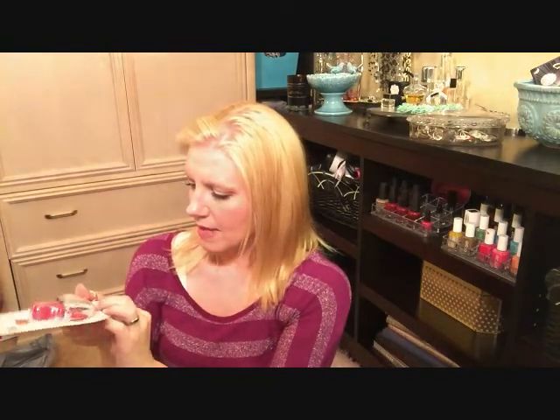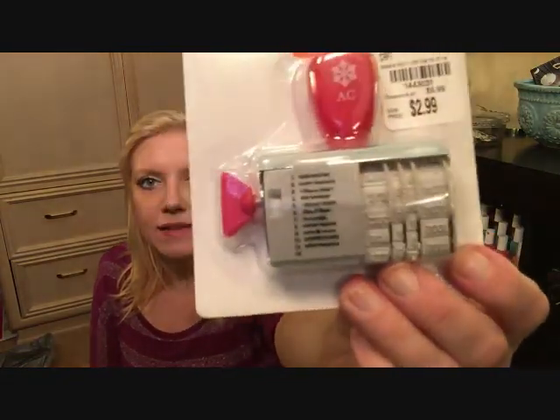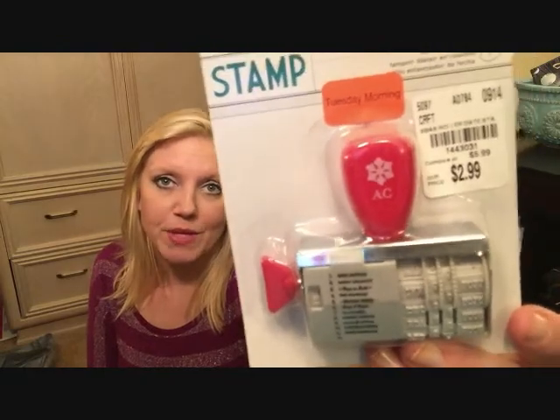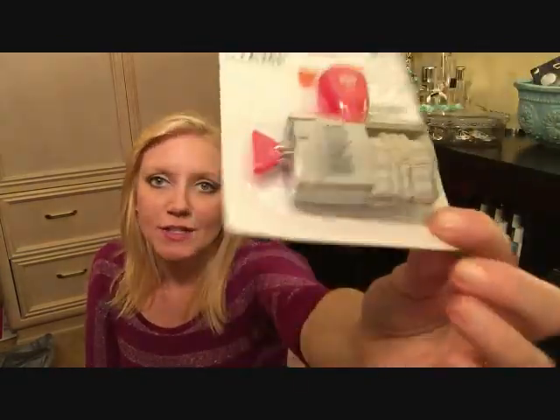These are the things I picked up. First, I picked up this date stamp. It has a little message that you can scroll through and then you can date it. It was for sale there for $3, but it was 60% off, so I got it for just over a dollar. That's a great buy and I was excited to pick this up.